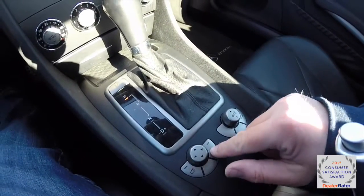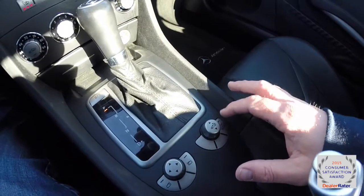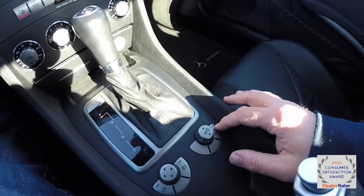You also have the power mirror switch, retractable hard top switch, and your tow haul mode for the vehicle, as well as the handbrake and an auxiliary glove box.